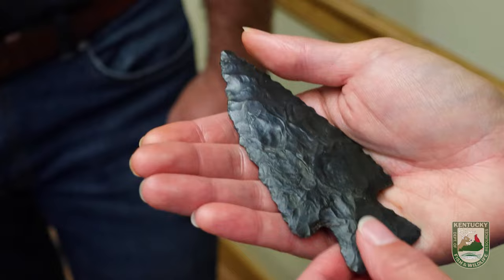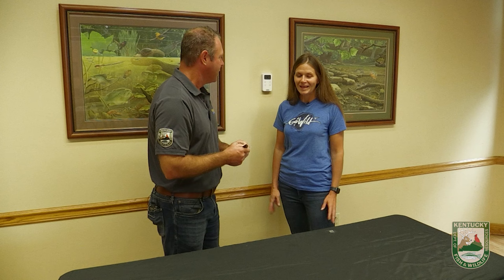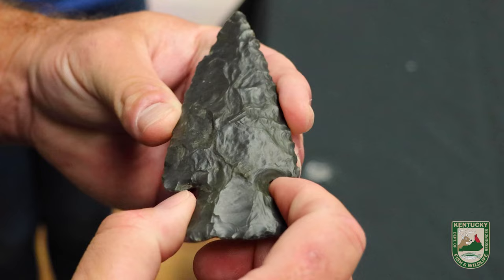When she showed it to me, even though I'm not someone who looks for arrowheads, I immediately said, 'Oh my gosh, I've never seen a spear point that size.' I thought, man, that is an incredible piece. We took a picture of her hand holding it on social media and it went wild. People were commenting that it's the greatest find ever, that they'd never seen anything like it — but then a lot of people were saying that it's fake. The big question: is it real?